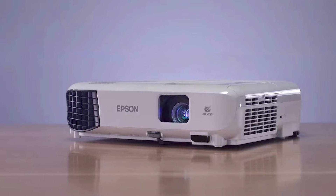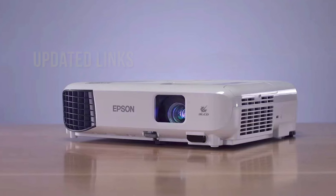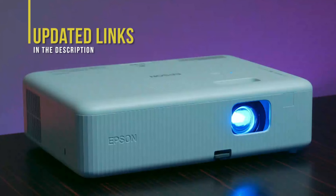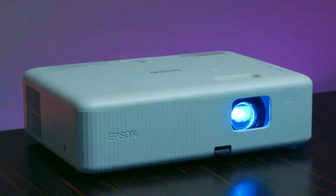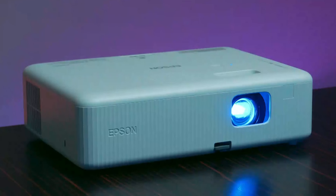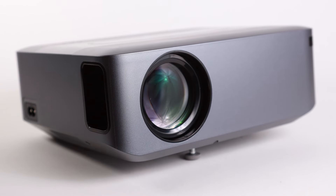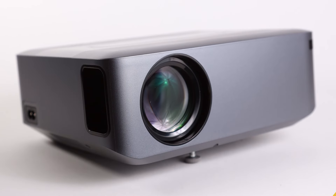If you're interested in updated pricing on any of the items mentioned in this video, be sure to check out the links below. Prices update on these projectors almost daily, with sales and other general price drops, so check out the description for the most updated information. And if you find this video helpful, please help out the channel by giving it a like and subscribing.